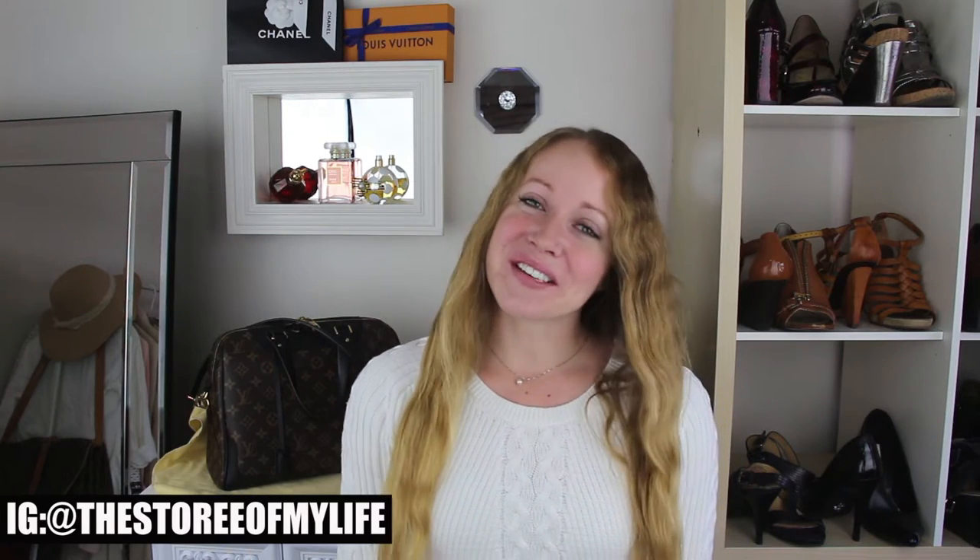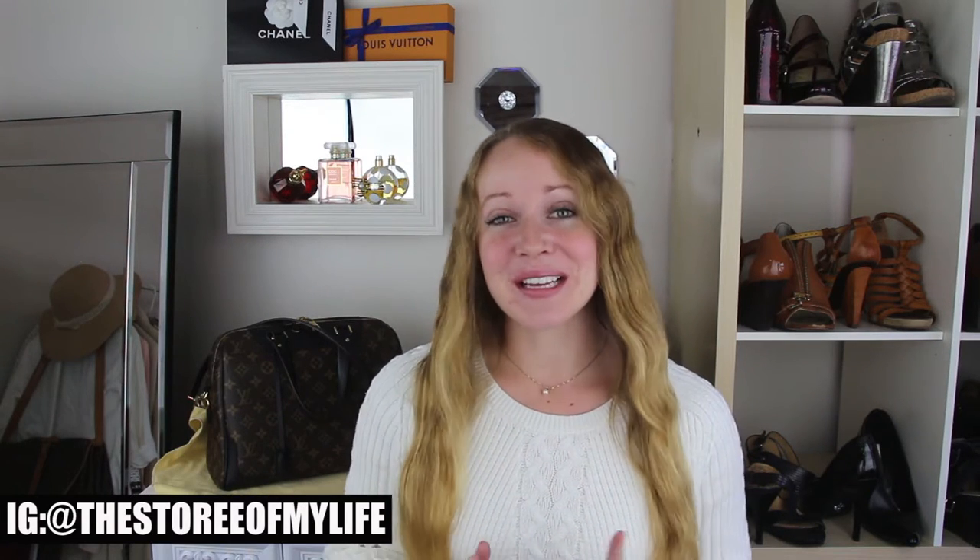Hey guys, it's Story, and welcome! It's the first week of the month, which means it is time for another thrift haul. Once again I only got three clothing items and the rest is shoes, so we're in front of my dresser because the whole clothing rack thing was not really necessary. Let's go and get started.